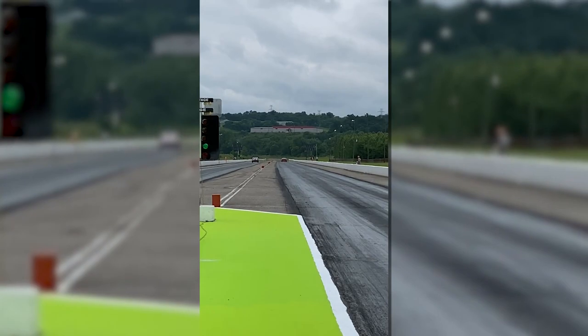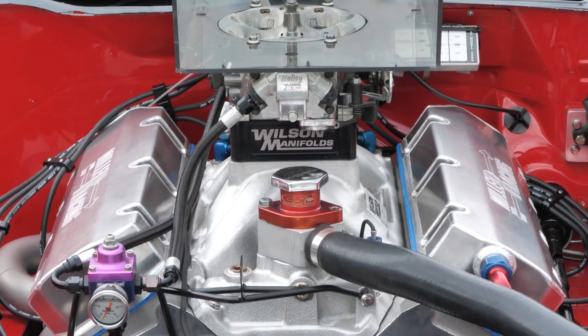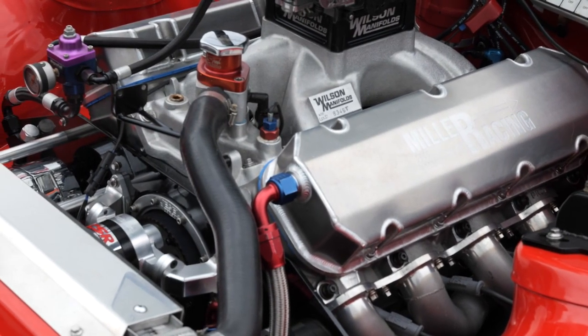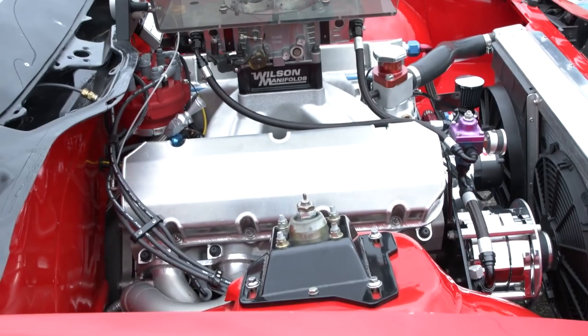Helping him achieve this feat is a 565 cubic inch big-block Chevy engine that features a Dart aluminum block and Dart Pro 355 heads, which aside from new valve and spring combos, new Jessel rockers, and some port work, are right out of the box.